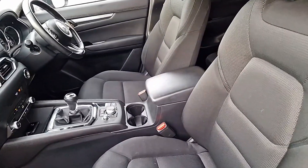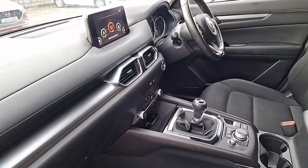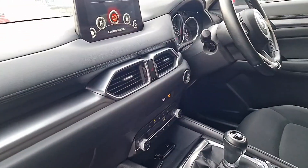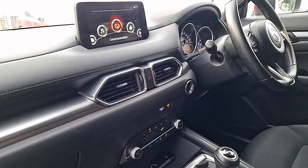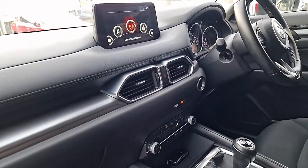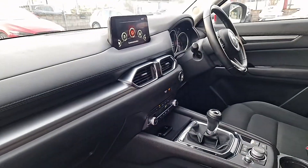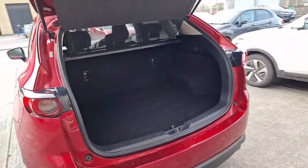In the cabin here you've got your cloth seats throughout, a six speed gearbox — this one is petrol. You've got your entertainment on the dash, your climate control, and it's a push start, so all you need is the key to be in proximity and away you go. Really, really nice in there.